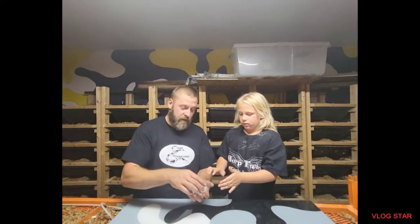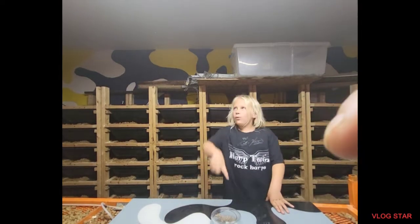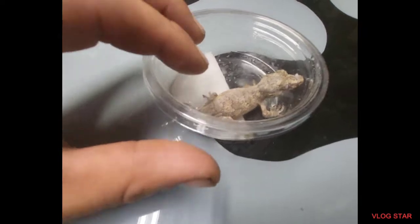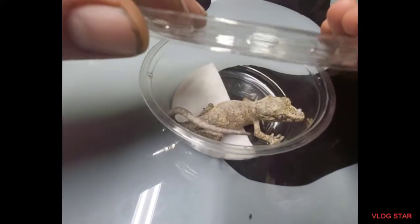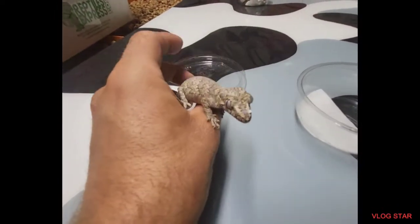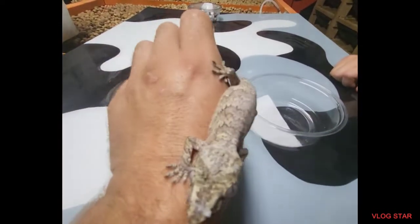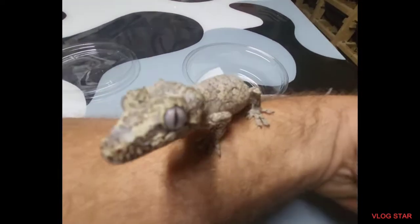Here she is. I'm gonna bring the camera down because this one is very jumpy — super jumpy. We tried putting her out but she's in deep shed. Yeah, if you keep it moving a little bit. She's a cool little female.